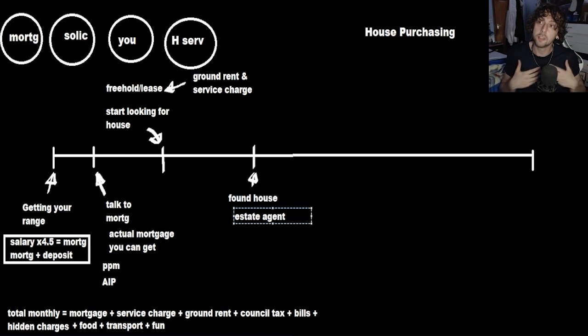The estate agent is effectively on the seller's side. They want to get as much money as possible for the house, because they get a flat percentage of the purchase price as their pay. They're going to help you out as much as possible — they always want the sale to go through — but when push comes to shove, they're helping the seller. The seller pays the estate agent; you don't have to pay anything as a buyer.